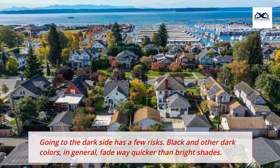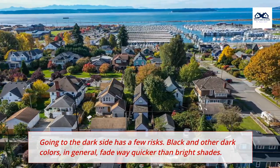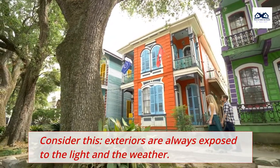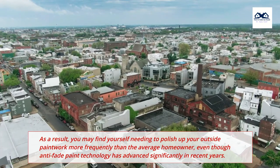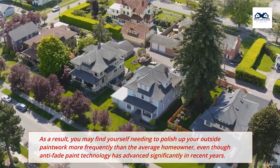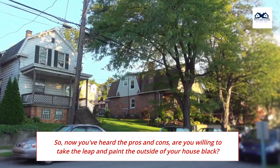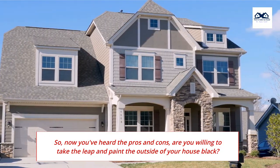Going to the dark side has a few risks. Black and other dark colors, in general, fade way quicker than bright shades. Exteriors are always exposed to light and weather. As a result, you may find yourself needing to polish up your outside paintwork more frequently than the average homeowner, even though anti-fade paint technology has advanced significantly in recent years. So, now you've heard the pros and cons — are you willing to take the leap and paint the outside of your house black?